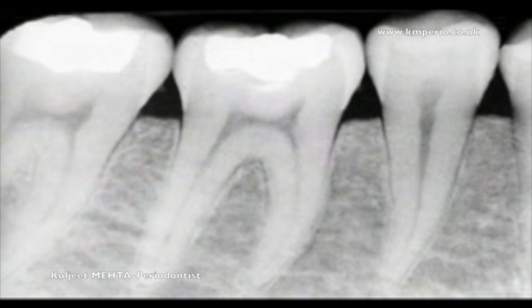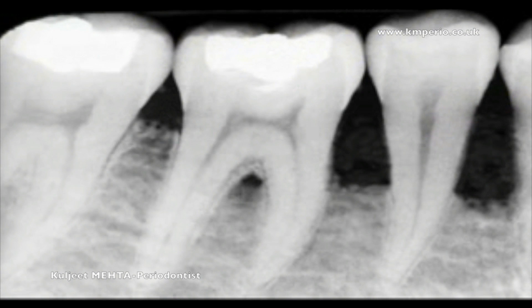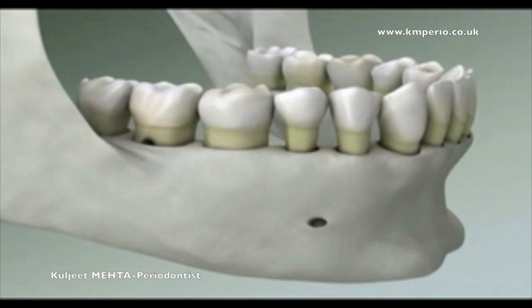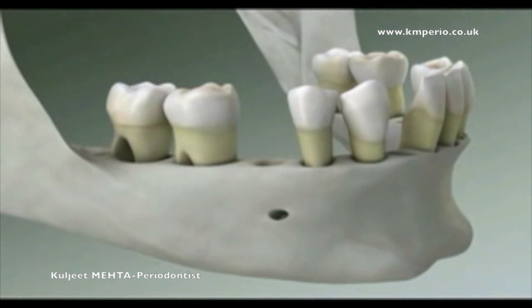This is an x-ray of a healthy mouth. Notice that the bone comes up high around the necks of the teeth. Now compare it with this x-ray, which shows advanced periodontal disease. You can see that the bone levels are much lower.